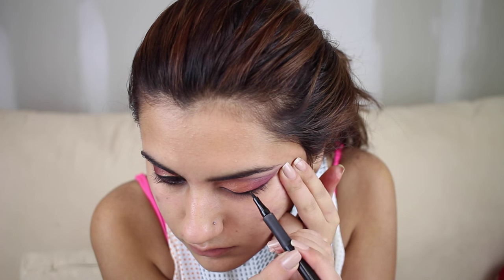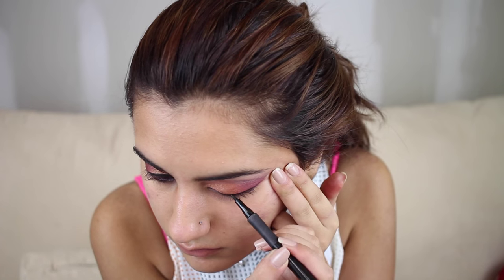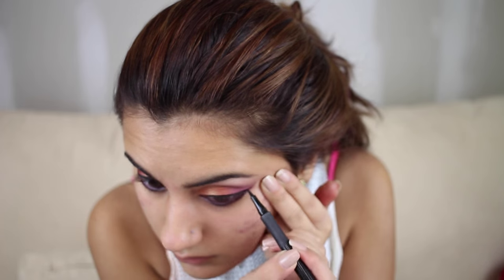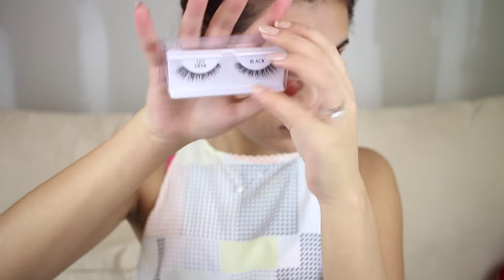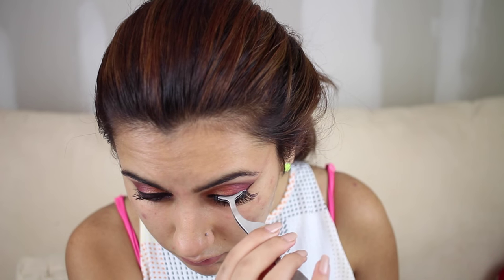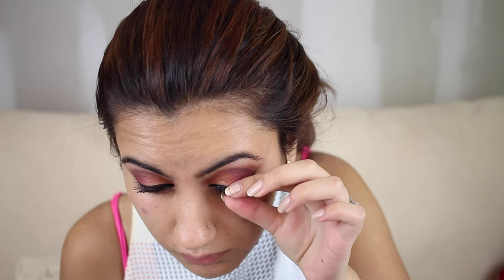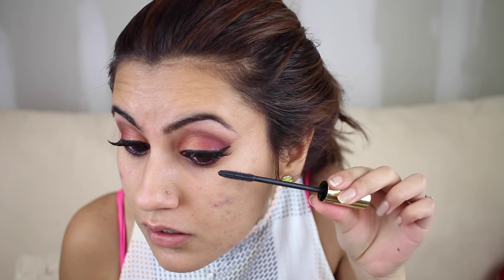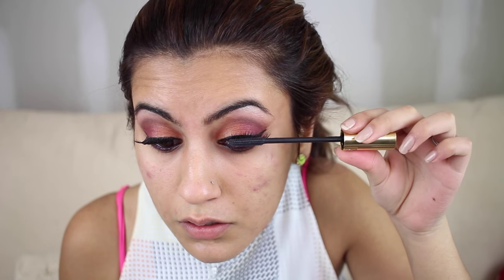It doesn't have to be perfect because once the lashes go on you won't really see much of the line anyway — but knowing me, I always try to make it perfect. Now I'm taking my favorite mascara, the Baby Doll by YSL, and putting a thin layer on because we're going to apply lashes. Now I'm using my Ardell lashes, the 120 Demis — these are gorgeous! I'm going to coat them again with mascara to make everything pop even more.